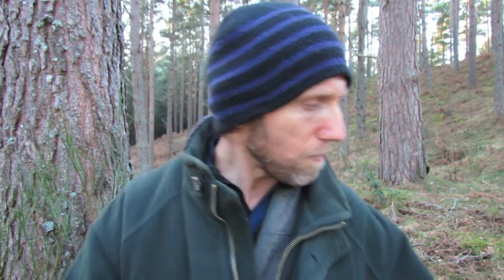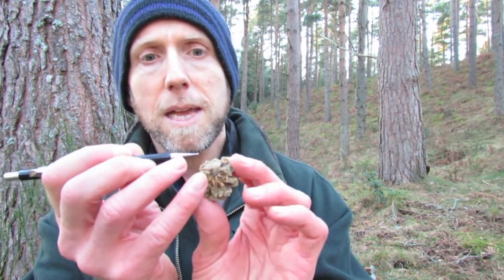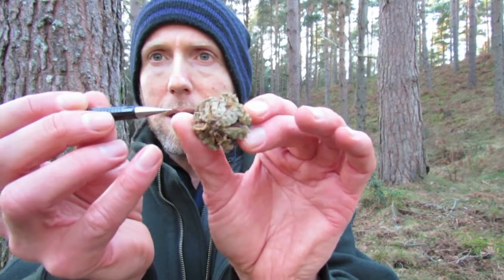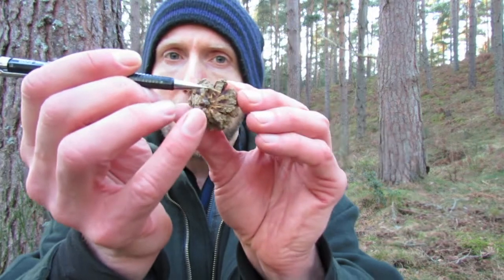If you find damaged cones in the forest, you can tell by the kind of damage what wildlife has been feeding on it. Crossbills are perhaps the most specialized of all our wildlife when it comes to feeding on conifer seeds. They've got a bill that crosses over, and they use that to prise apart the scales and get their tongue inside to extract the seeds. When you find crossbill-eaten cones, you'll see vertical splits down the cone, often running down the center of each scale.